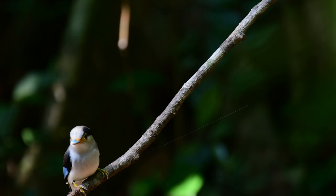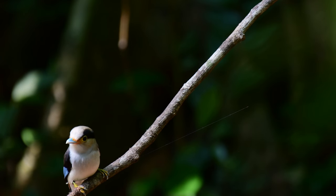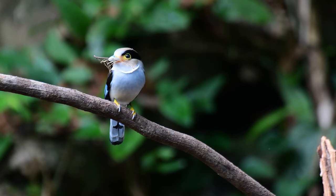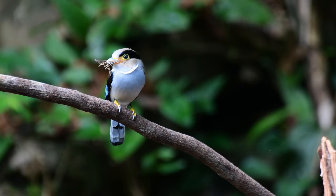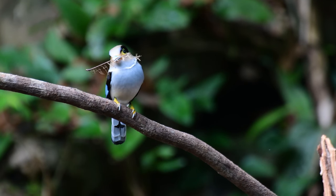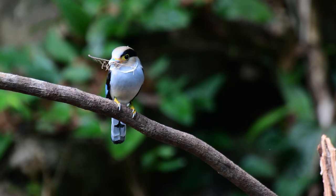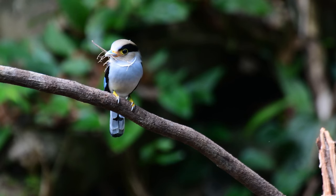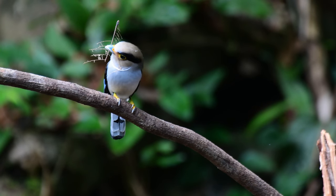The silver-breasted broadbill is a small quiet bird with a distinctly silky smooth feathered appearance. The shape and pattern is unique and unmistakable, with a thick black stripe behind the eye, dark wings with a glossy blue panel, and a broad-based pale bluish bill.